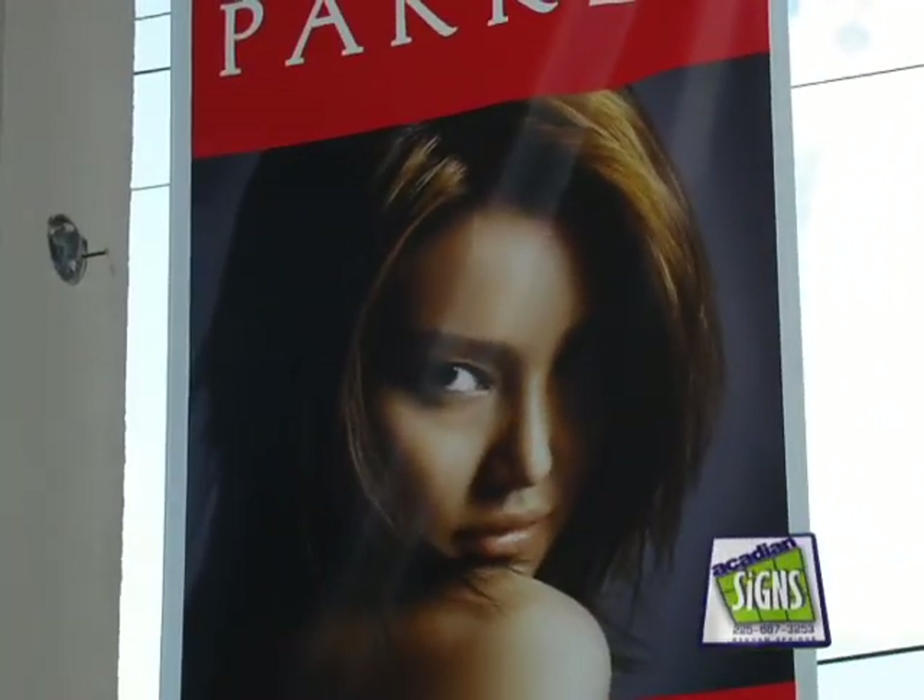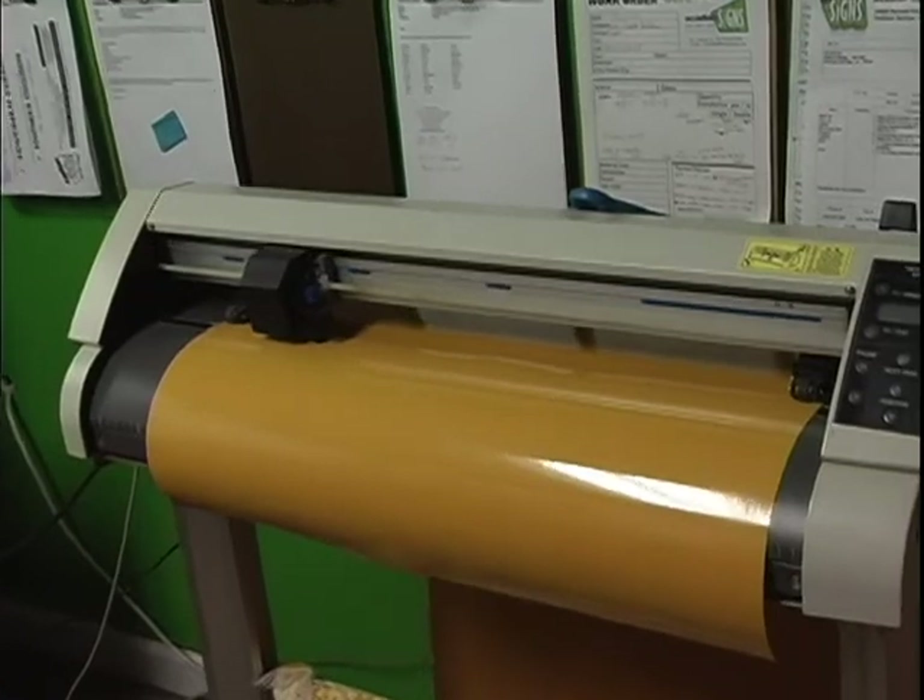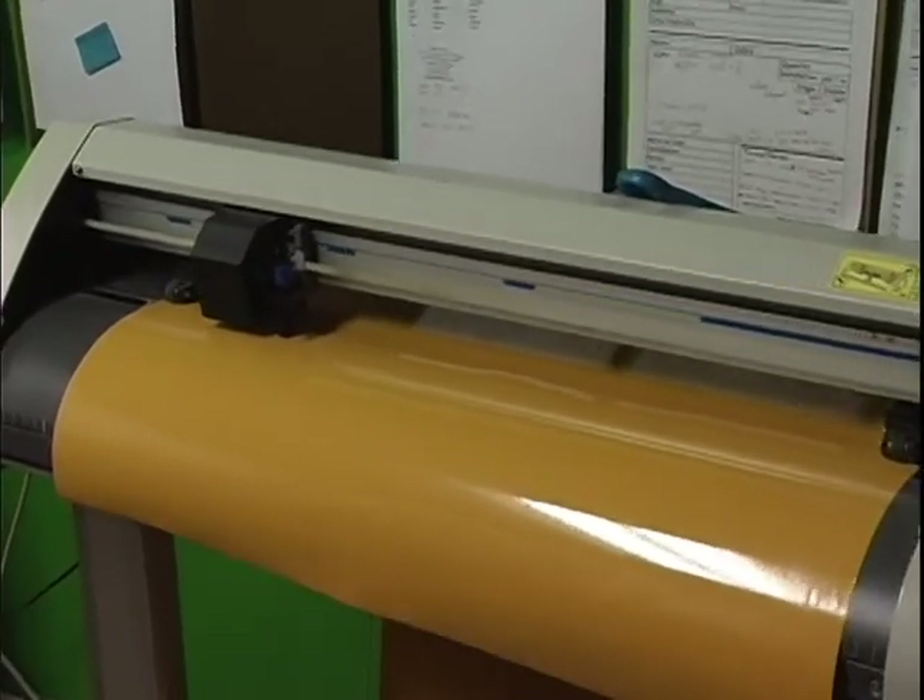We could talk all day about the different signage we do — there are so many varieties that we manufacture. Just to mention a few more: banners, whether they be small 'now open' banners all the way up to full-color five-year anniversary sale banners, or whatever the case may be. We also do magnetics, decals, wayfinding signs, and street signs.